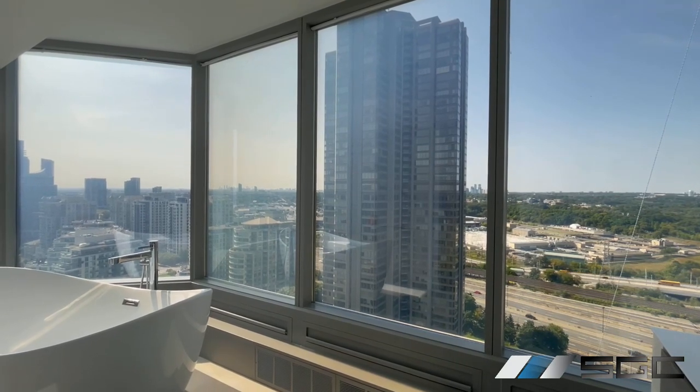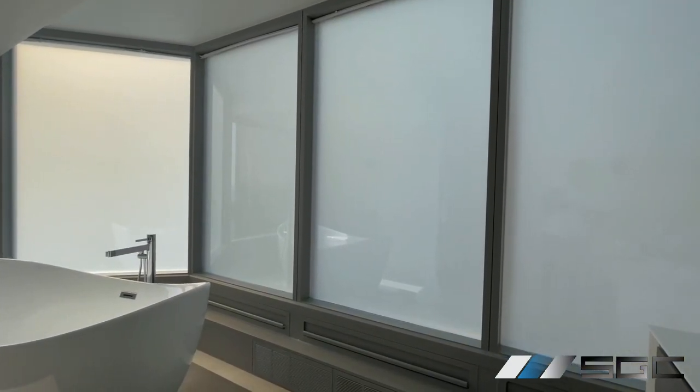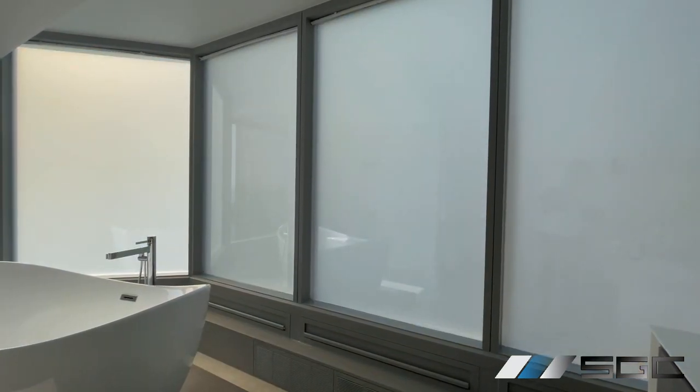Now let's explore a minimalist bathroom in a downtown Toronto condo. Switchable glass products take center stage, enhancing the aesthetics of floor-to-ceiling windows without obstructing the breathtaking view, unlike traditional curtains or blinds.